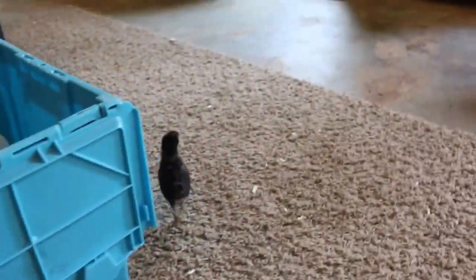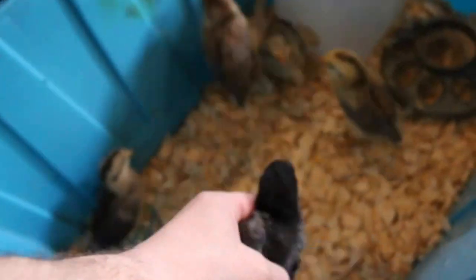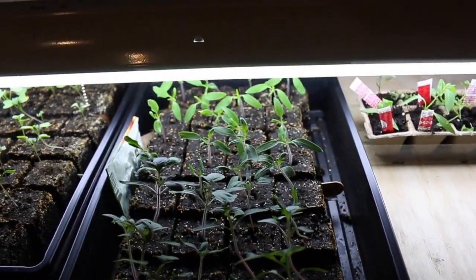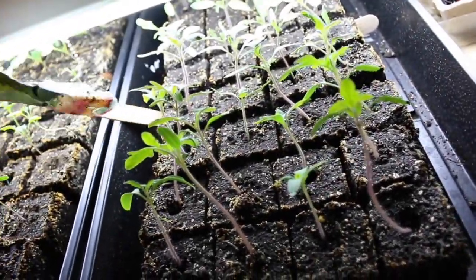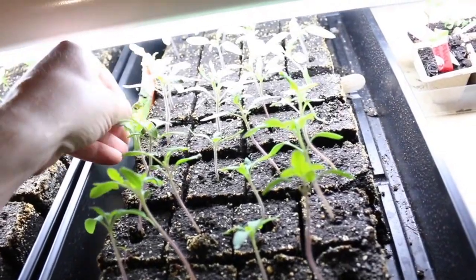So over here for our tomatoes, we have Cherokee Purples on this end. In the back half are Copia tomatoes from High Mowing. These are two really good heirloom tomato breeds.